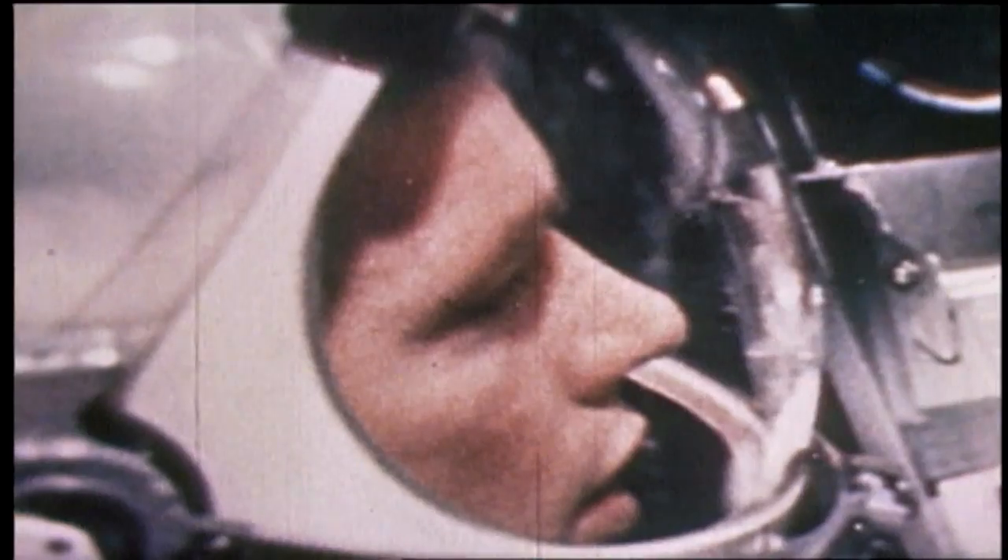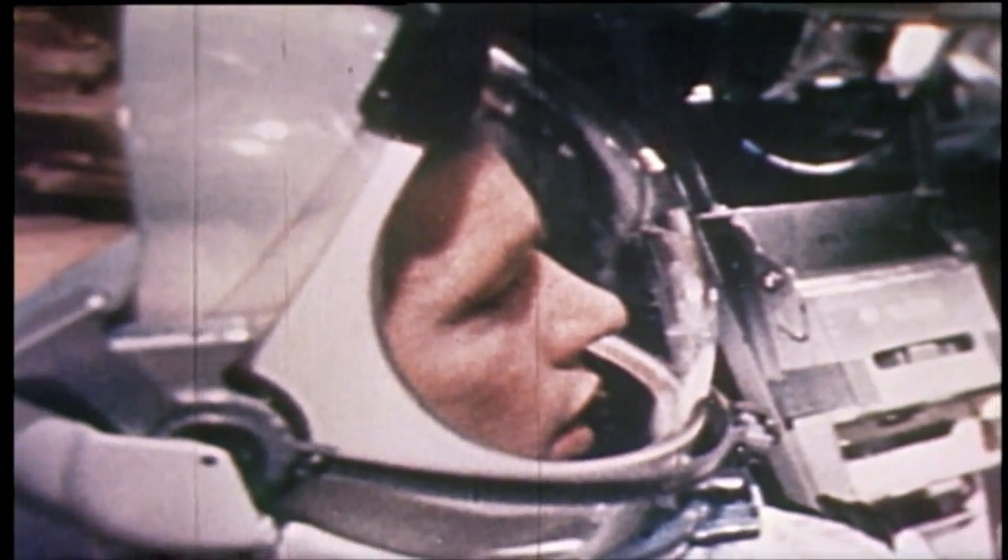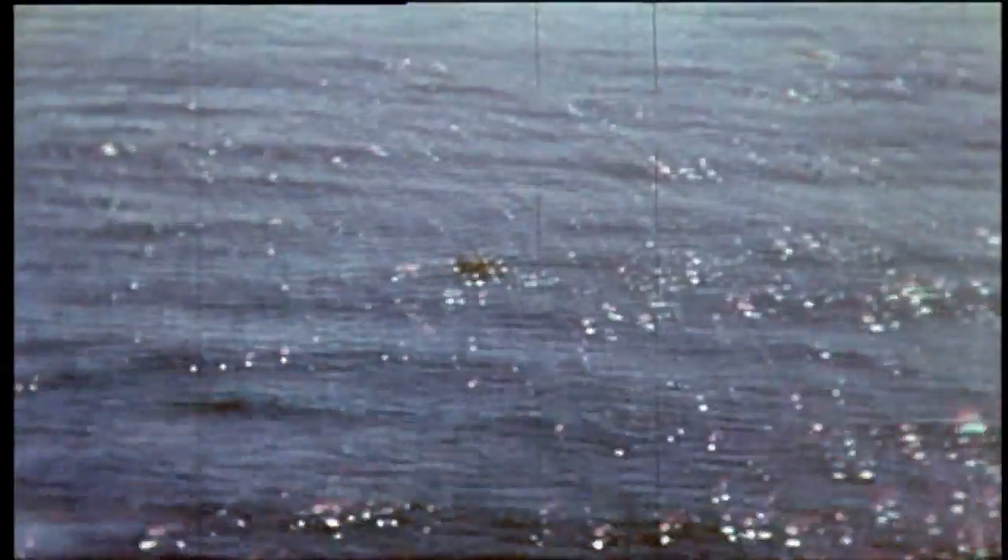However, that maneuver left them short of fuel, requiring an immediate return to Earth — the first emergency landing of a manned U.S. spacecraft. Just over 10 hours after launch, Gemini 8 safely splashed down in the western Pacific Ocean, about 500 miles west of Okinawa.